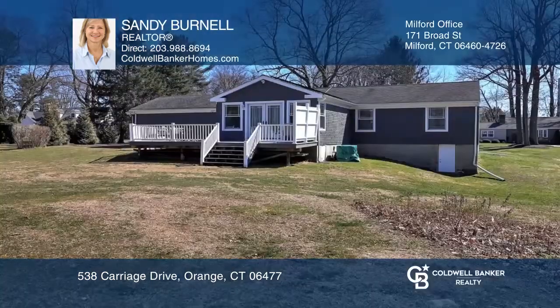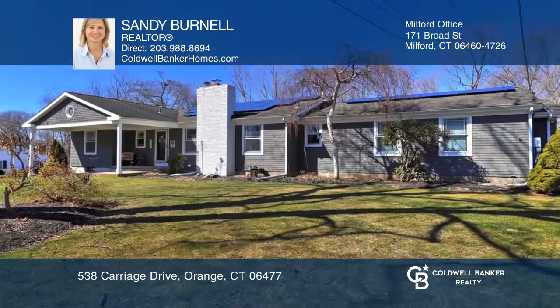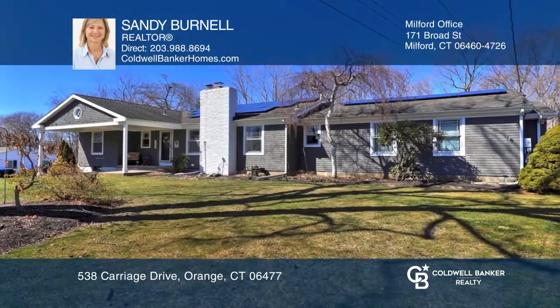Enjoy the beautiful level yard for spotting wildlife and relaxing after a long day. For more info, contact Sandy Burnell.